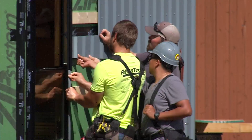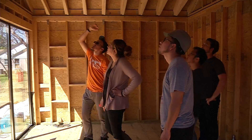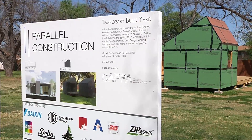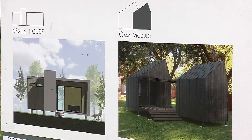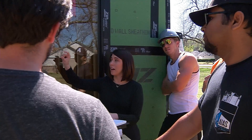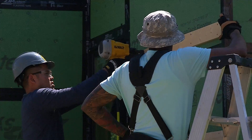The design-build program is obviously very different than a typical architecture studio. The students get to see the initial conceptual design that they provide, and then they learn how to send out the drawings to get money and purchase the materials. And then of course in this semester they're actually building it with their own labor.